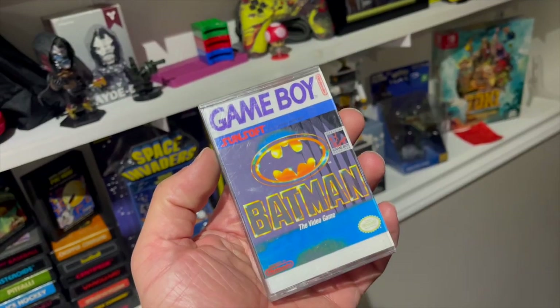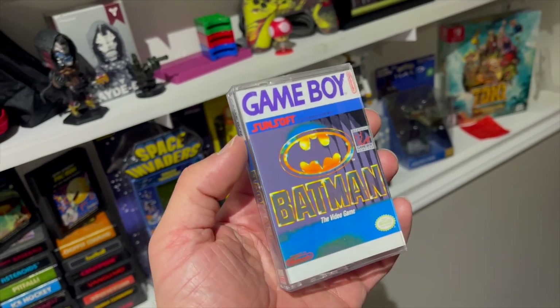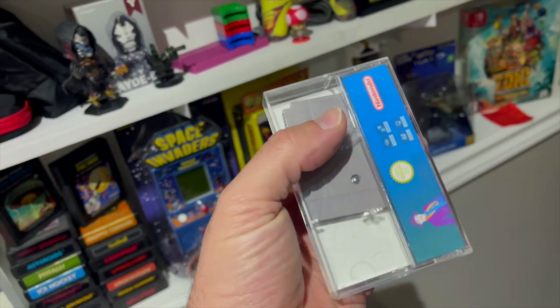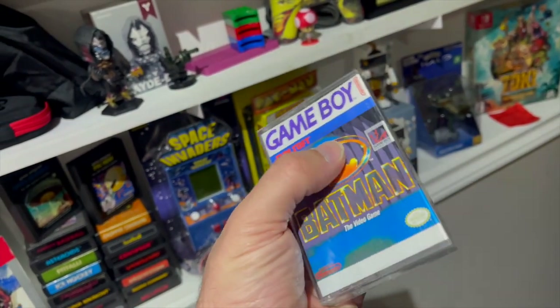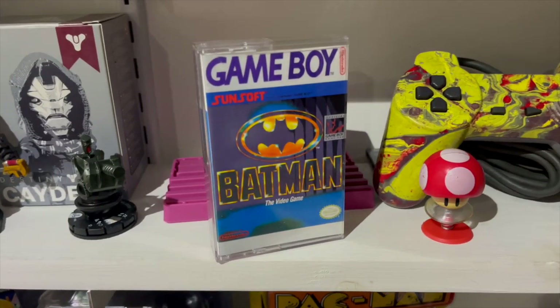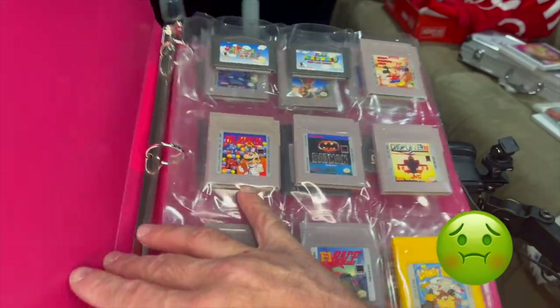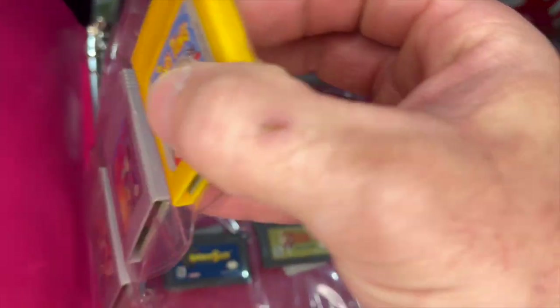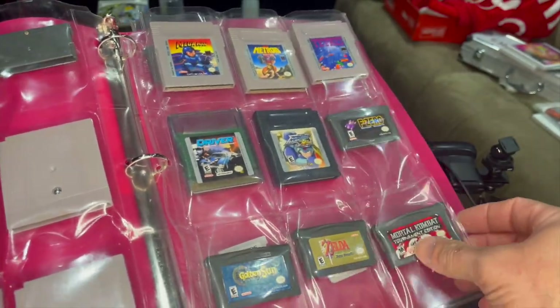I put the games in cassette cases just because it's easy to display them. I got the artwork printed off of The Cover Project and had some photo paper laying around, printed it up on my printer, and they came out really really good — there's a little bit of color bleed here and there. I love them displayed like that on the shelf; whenever I want to reach for one I can just pull it out without having to go through a binder. Binders become overgrown and I just hate the look of that.